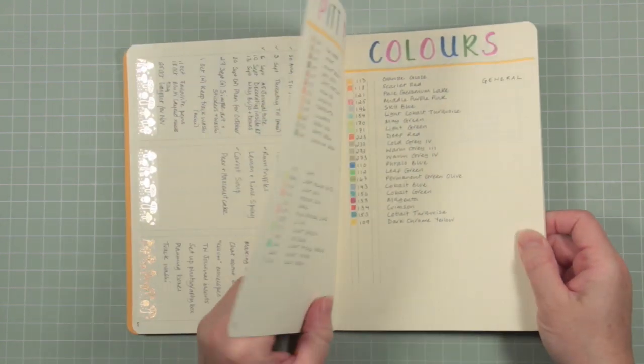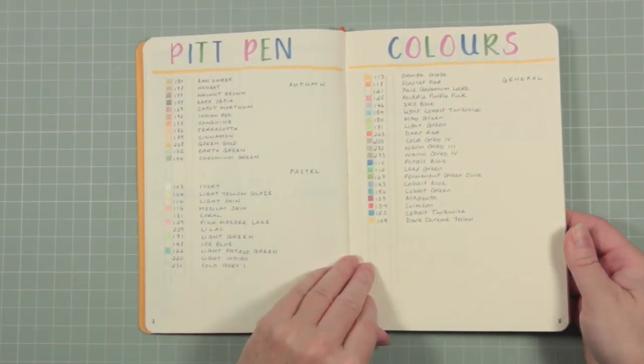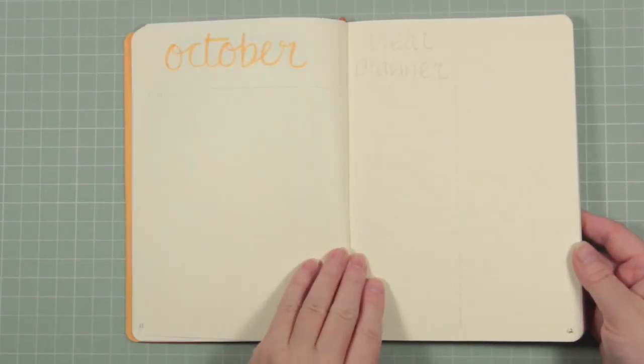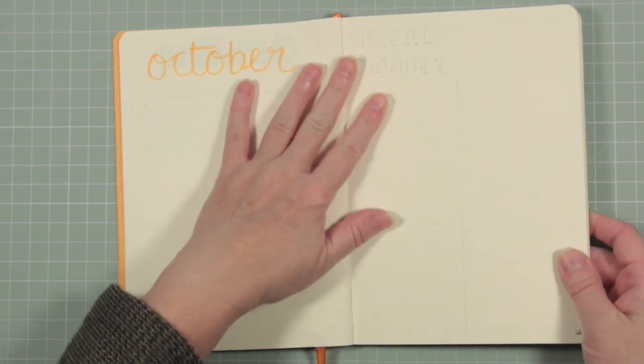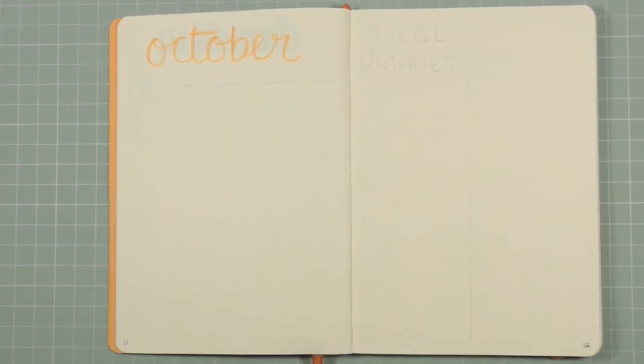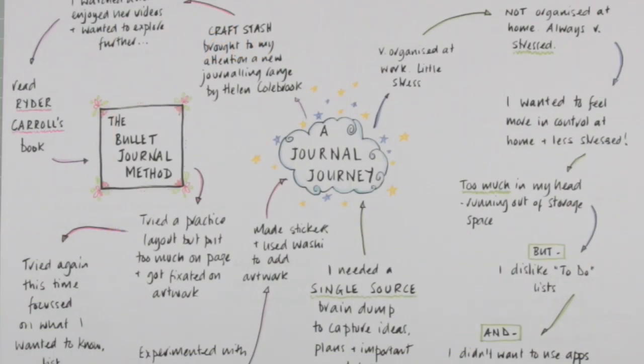I've begun adding other things to my book, such as natural cleaning remedies, recipes, and notes on colored pens I have. This is the layout we're going to do together for October — I'll be sharing that video on September the 20th, so in a week's time. I hope you can join me then. In the meantime, take care.